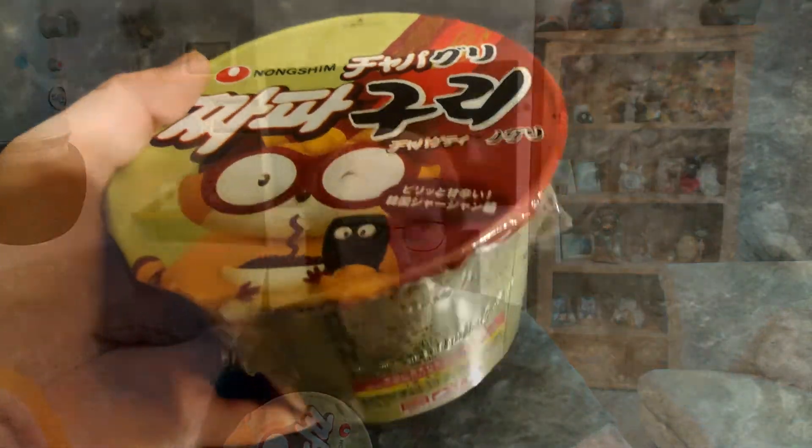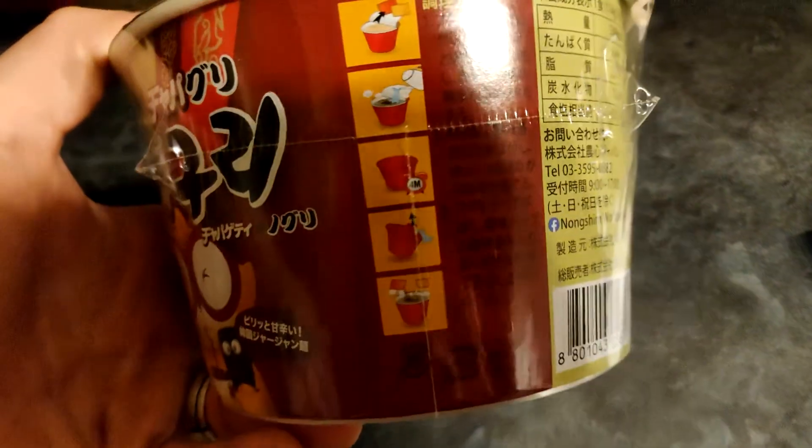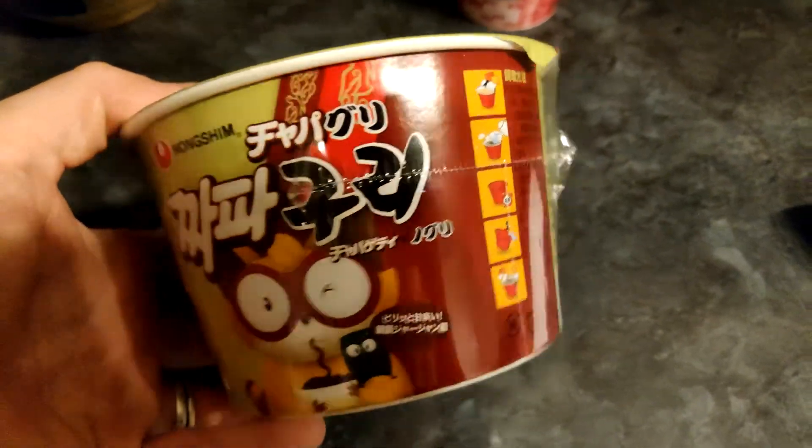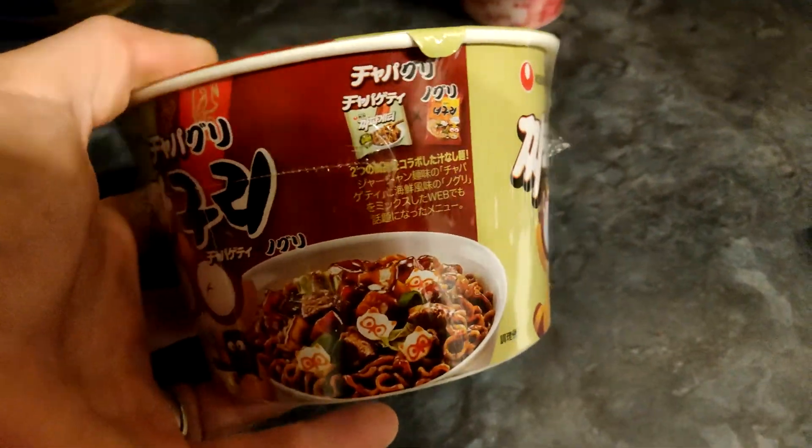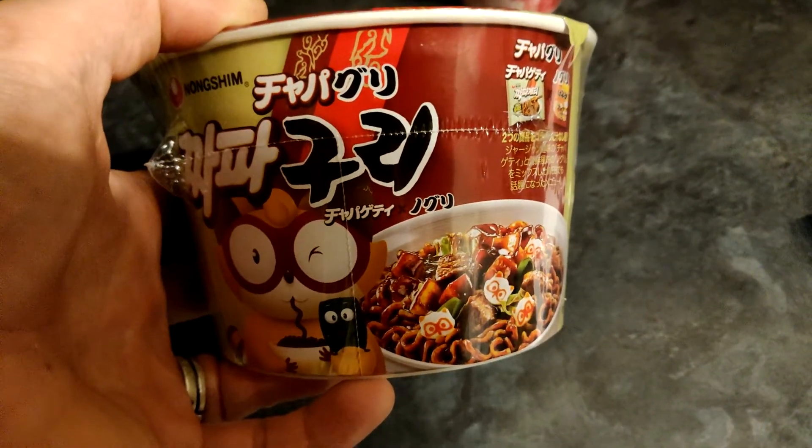This one is a Nongshim one. We only really get a couple of Nongshim ones here — the one we know is the Shin Ramen. This one is Jjajangmen, where you get this black sauce. I think we've cooked it before and it's absolutely delicious, so having it in a noodle format is great. It looks super cute — it's actually got little people on it, how cool is that!